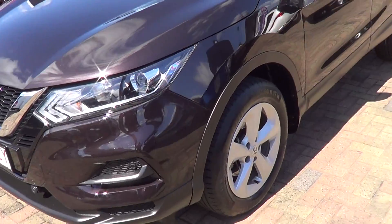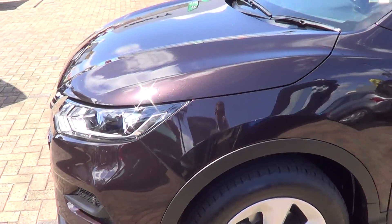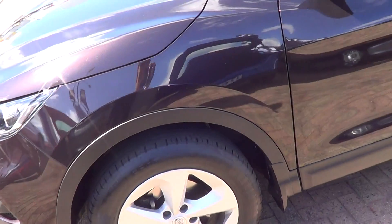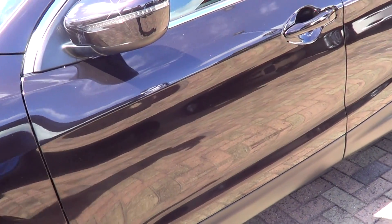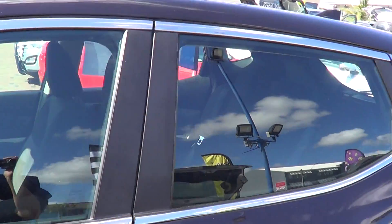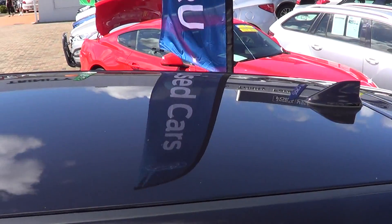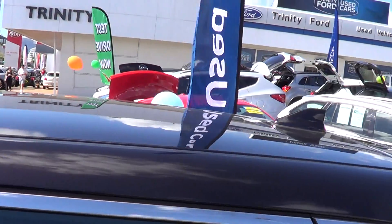As we go around the passenger side now, there's no gutter rash on the passenger front wheel. As we go into the passenger front door, there's no blemishes or anything like that. It does only have your privacy glass. As you have a look at the roof, there are no marks or anything like that along the roof, so it has been very well looked after.